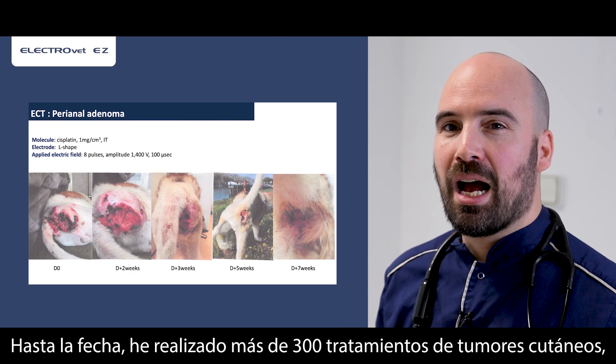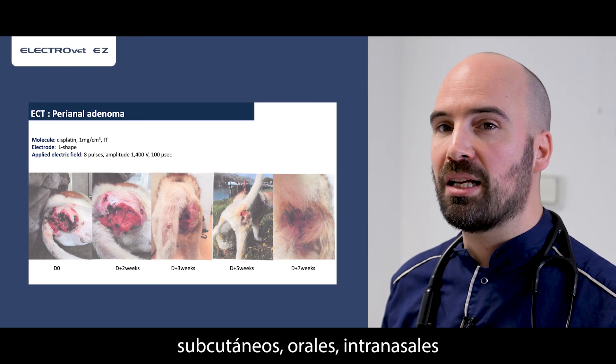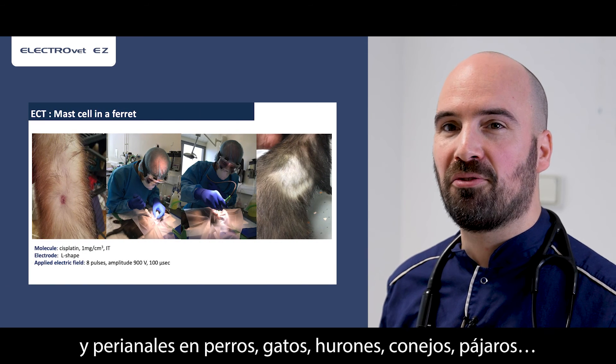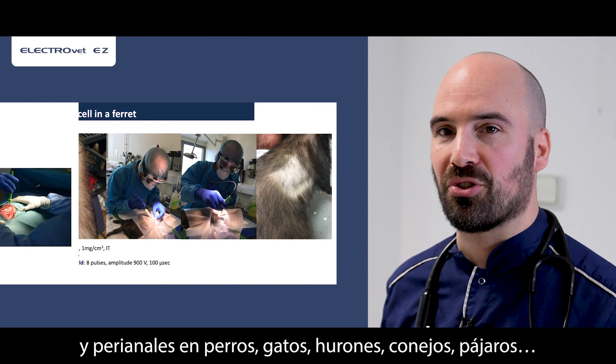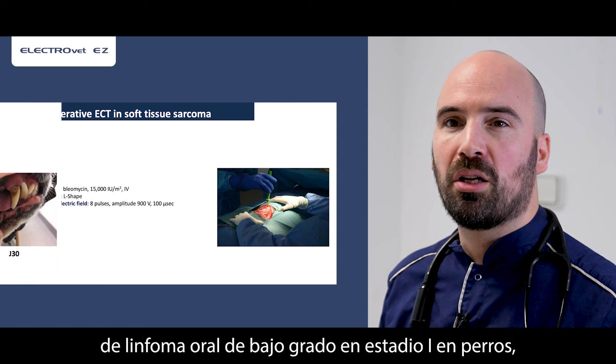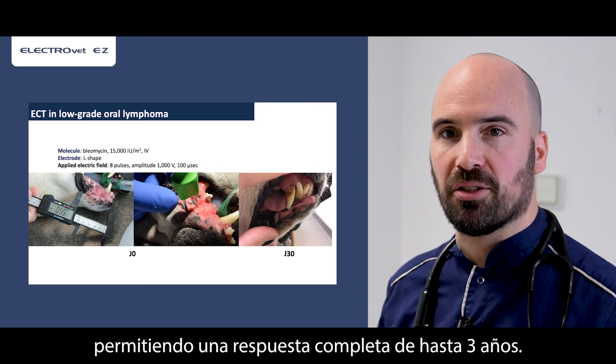As of today, I have performed more than 300 treatments of cutaneous, subcutaneous, oral, intranasal and perianal tumors in dogs, cats, ferrets, rabbits and birds. For example, we managed several cases of oral low-grade stage 1 lymphoma in dogs, allowing complete response up to three years.